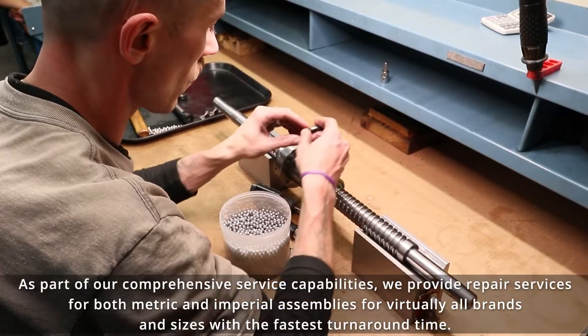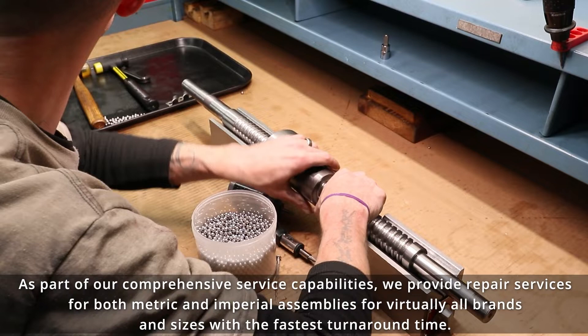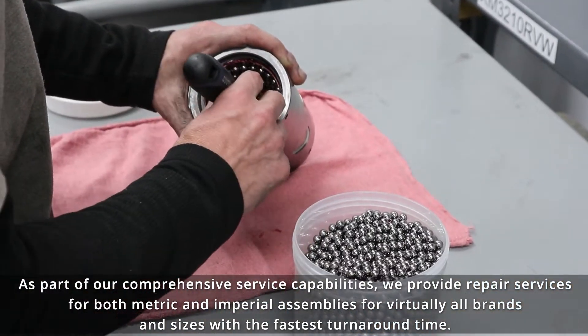As part of our comprehensive service capabilities, we provide repair services for both metric and imperial assemblies for virtually all brands and sizes with the fastest turnaround time.